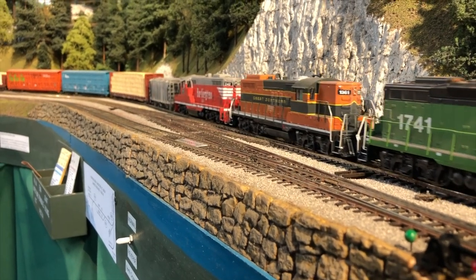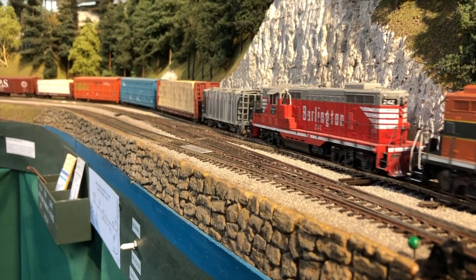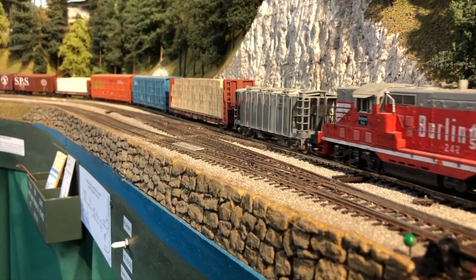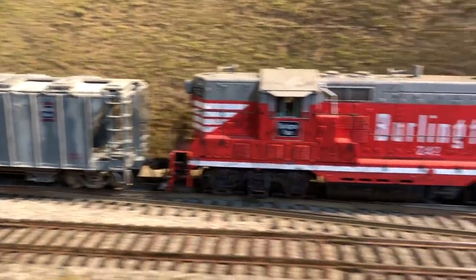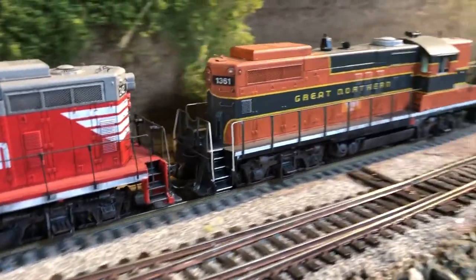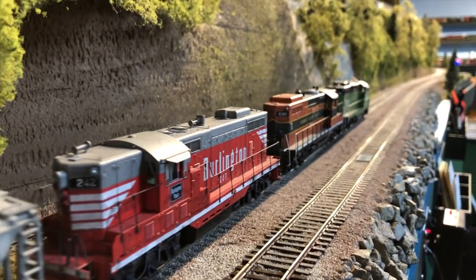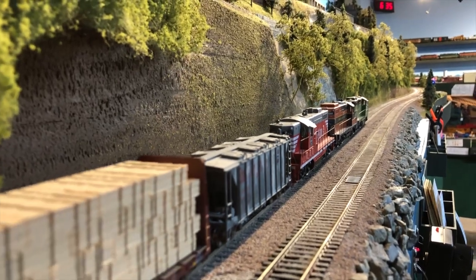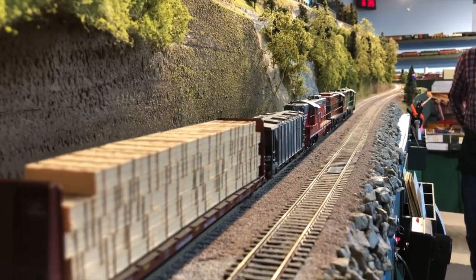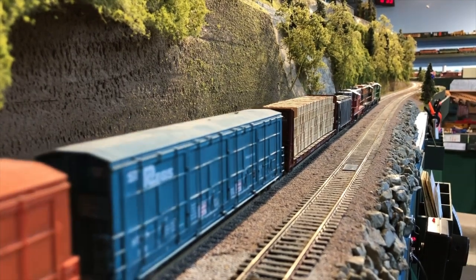These southbound freights from Vancouver, BC, always used four-axle diesels because there was a tax on a per-axle basis. So if they ran six-axle diesels, they had to pay more to cross the border. So any time you see a train being pulled by six-axle diesels on this railroad, it's either headed east or south.